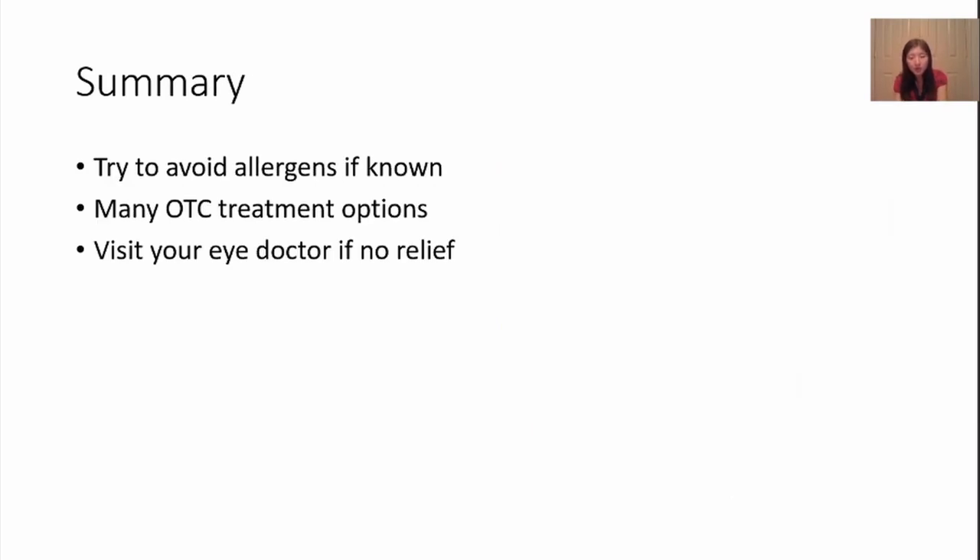So in summary, allergic conjunctivitis is very common. Try to avoid allergens if possible. Try over-the-counter treatments to control your symptoms. Make sure to call your eye doctor if you don't get good relief. I hope you never suffer from allergies like I do — have a great day!